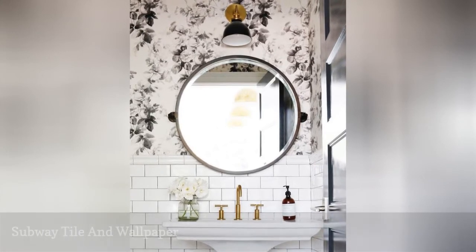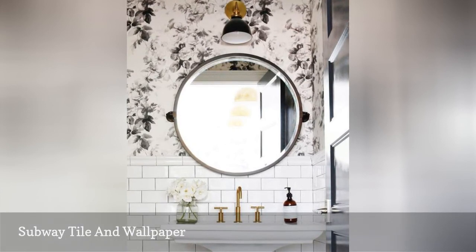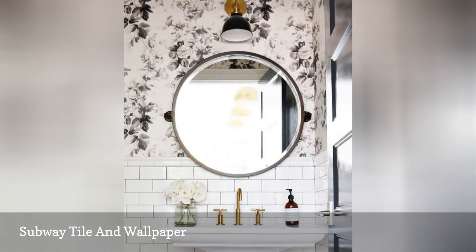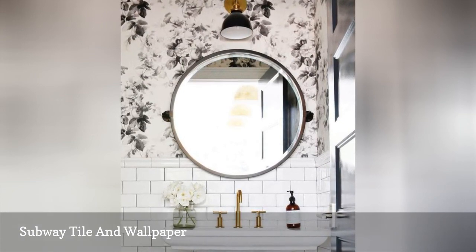Subway tile also suits different patterns, like this flowered black and white wallpaper choice from Studio McGee. The mix of rectangle, circle, and pattern is surprisingly not as overwhelming as you might think. And, of course, as a blank canvas to start from, a classic white subway tile opens up infinite decor possibilities.